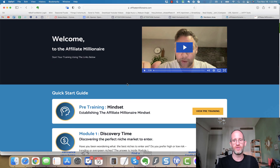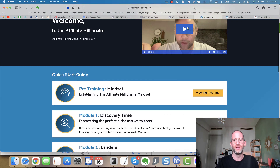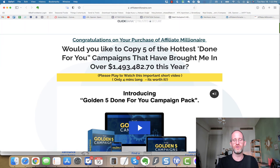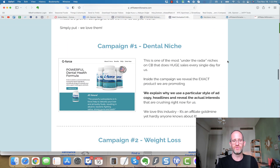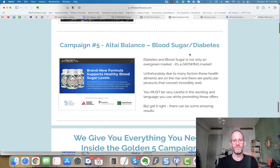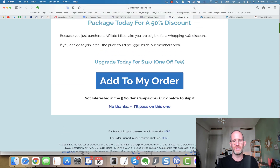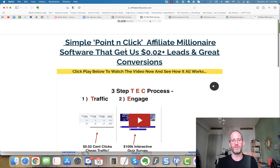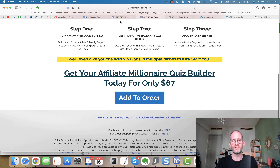This is the members area you'll have access to after you purchase — all the different training modules are there. There are three optional upgrades. The first one: copy five of the hottest done-for-you campaigns — dental niche, done-for-you weight loss, feet-related, Water Freedom System, and a blood sugar offer. This is a one-time offer of $197. The second upgrade: a point-and-click Affiliate Millionaire software that gets you two-cent leads — it's a quiz building software available for a one-time fee of $67.